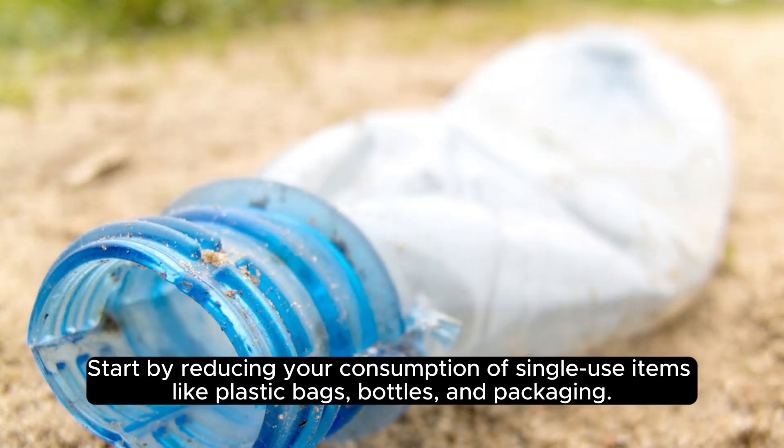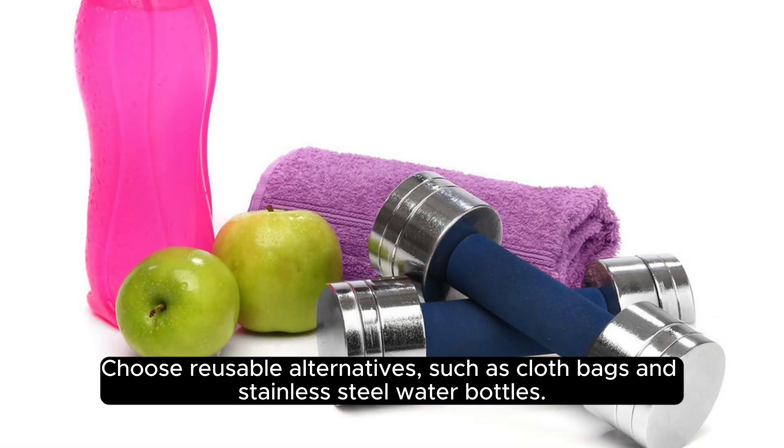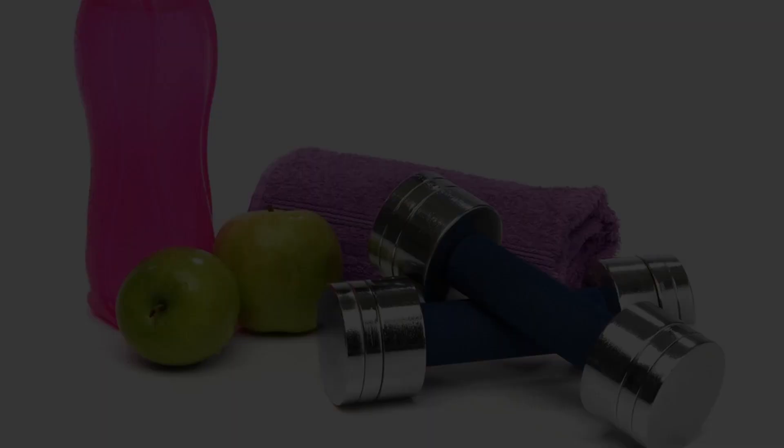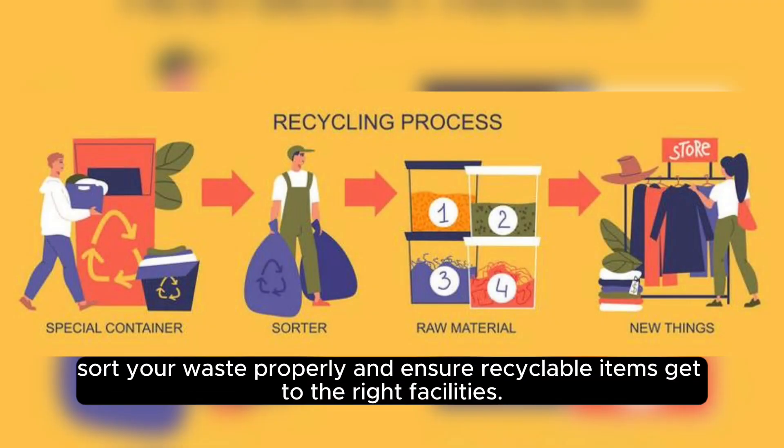Start by reducing your consumption of single-use items, like plastic bags, bottles, and packaging. Choose reusable alternatives, such as cloth bags and stainless steel water bottles. Recycling should also be a habit. Sort your waste properly and ensure recyclable items get to the right facilities.